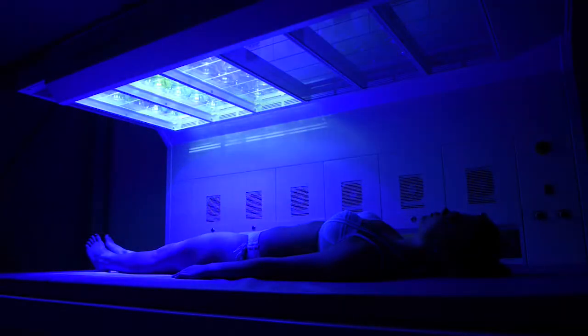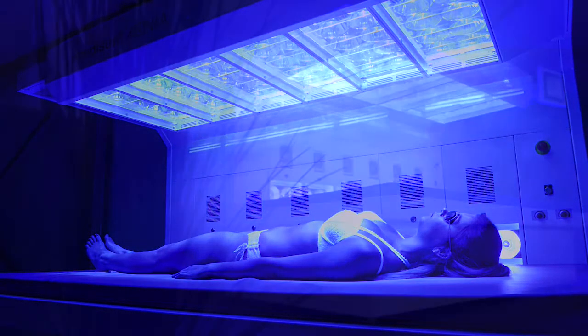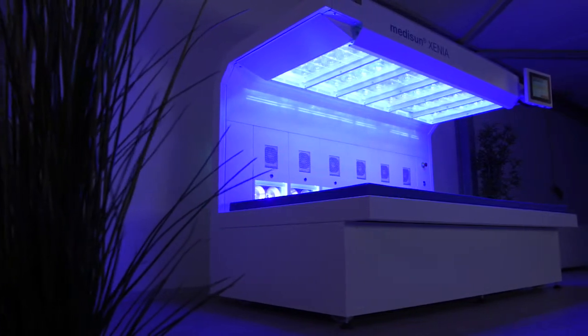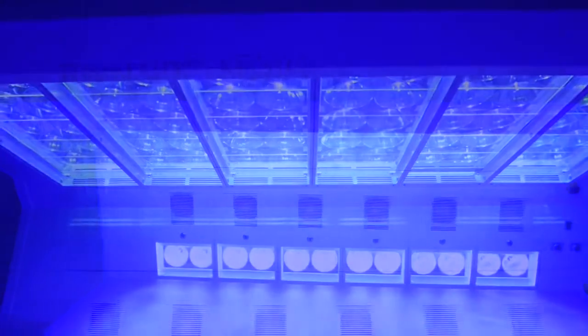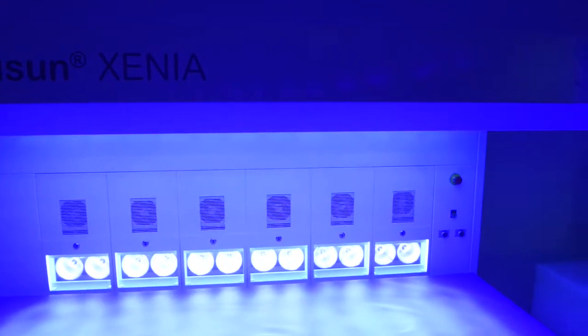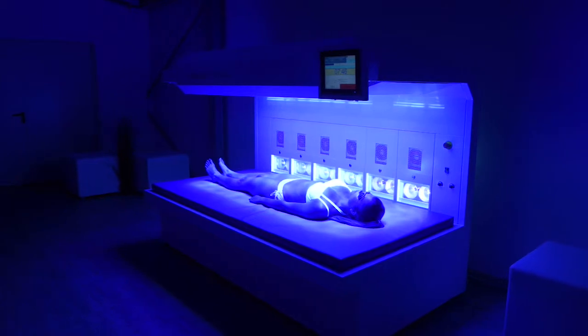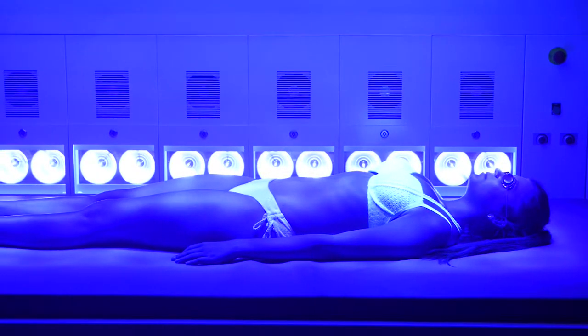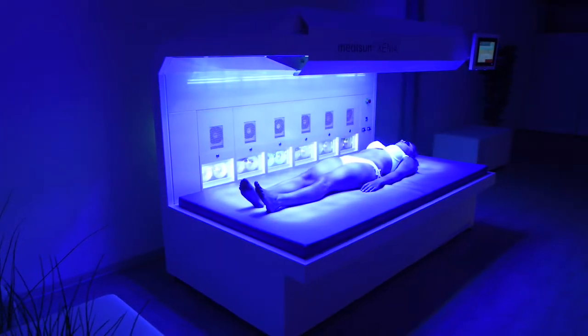MidiSanxenia UVA1 is an innovative phototherapy system for the cortisone-free therapy of atopic dermatosis, circumscribed scleroderma and autoimmune diseases. Around 300 million people worldwide are affected and the number is increasing. To achieve quick relief, cortisone is usually prescribed, but this can often be problematic in long-term use. Therefore, the UVA1 therapy investigated in many scientific studies is an innovative alternative.